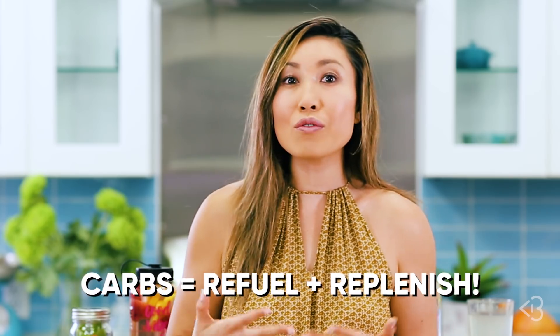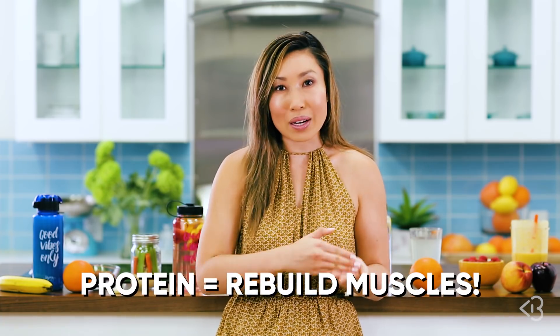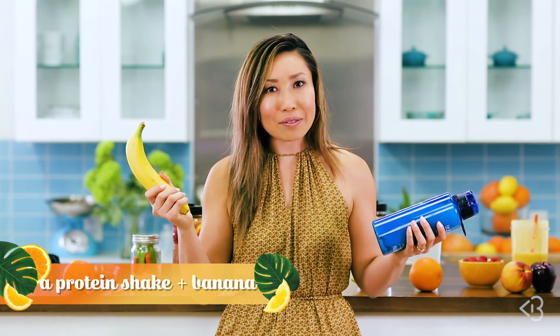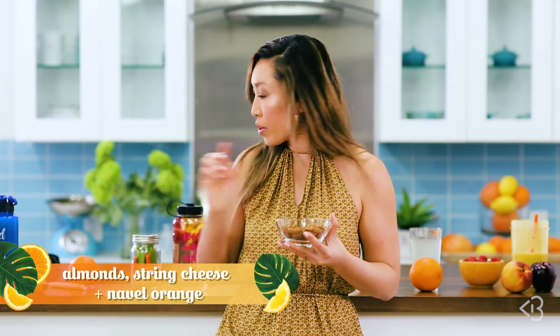So let's say we just killed it at the gym, or maybe we were at home doing five or six Blogilates videos. Either way, we are exhausted. So what are we supposed to eat? I like a good mixture of carbs and protein. The carbs are gonna help me refill my energy and replenish, and the protein is gonna help rebuild and recover the muscles. I usually like to have my post-workout meal within 30 minutes to an hour after my workout if I'm feeling hungry. Some really good things to take with you on the go are a protein shake along with a carb like a banana, almonds for your fats and protein, a string cheese for some protein, and a navel orange for your carbs.